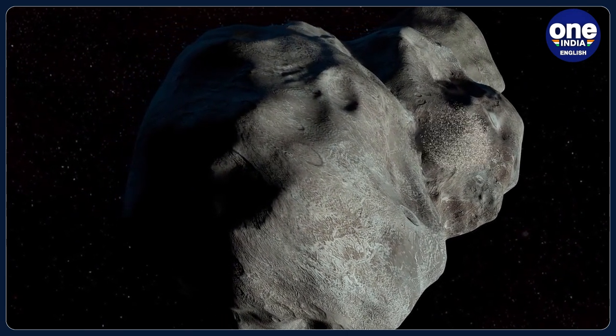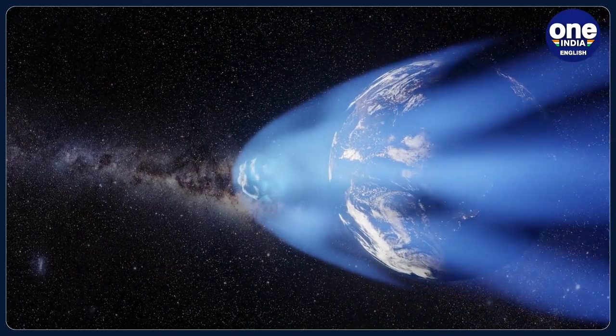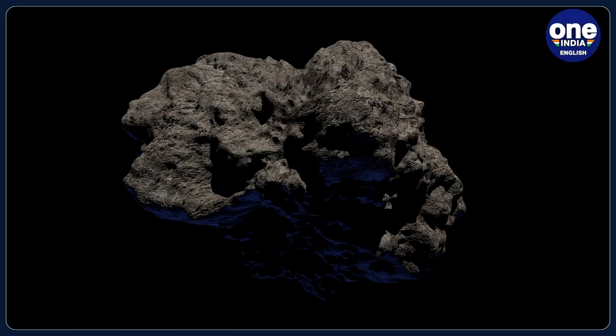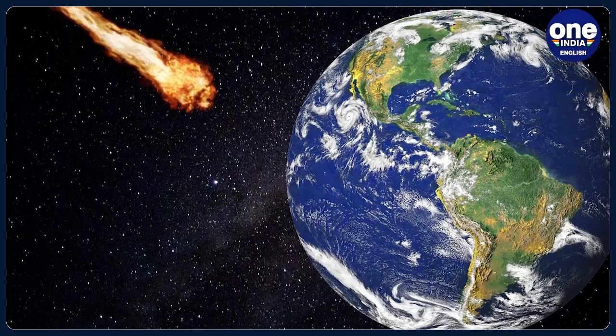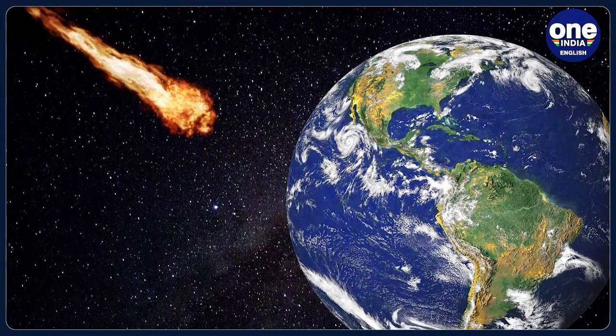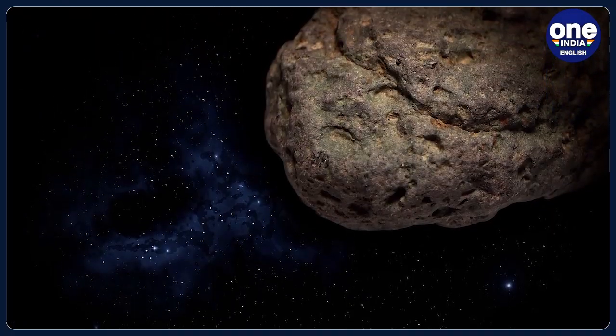Small asteroids enter Earth's atmosphere regularly but burn out due to friction before they reach the surface. Some drop to the surface but are not large enough to cause any harm. The real danger is from bigger asteroids — the one that destroyed the dinosaurs was about 10 kilometers in width.